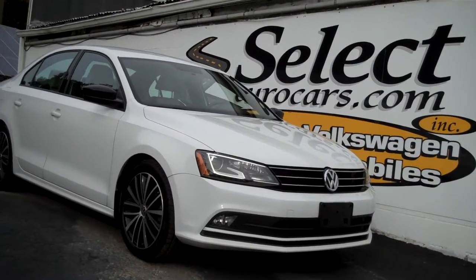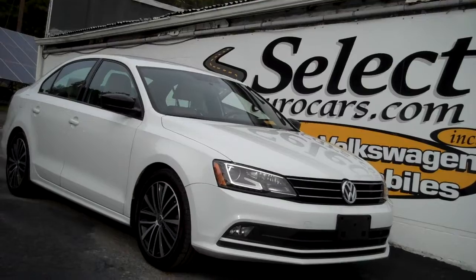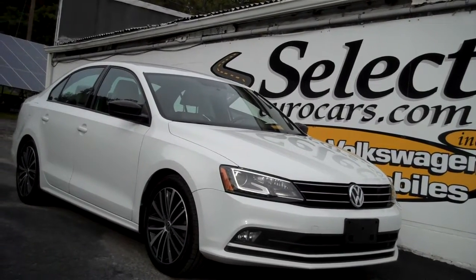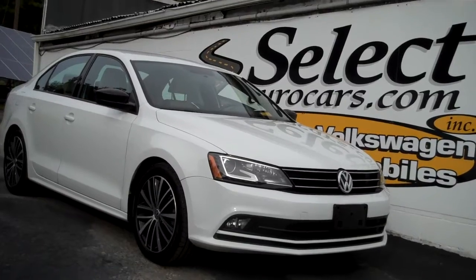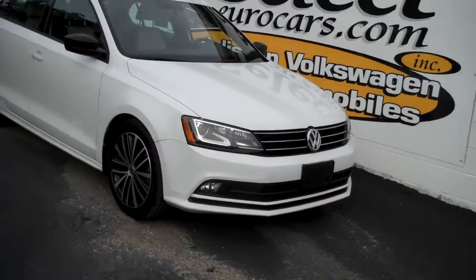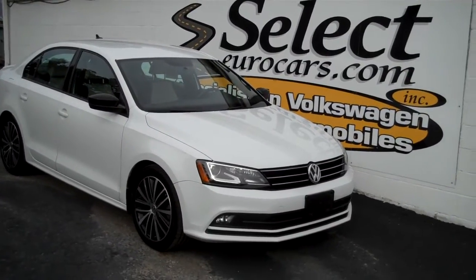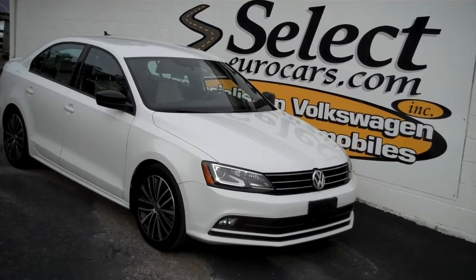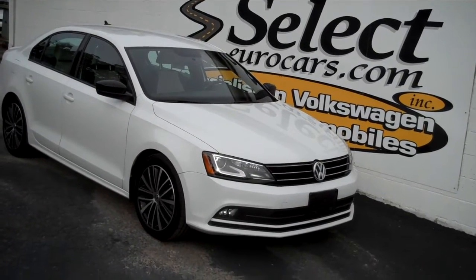67,000 miles on this 2016 Volkswagen Jetta 1.8 liter turbo sport, five-speed manual transmission. Incredibly rare find, but available here at Select Eurocars, where we've specialized in Volkswagen and Audi for over 42 years, and we're open seven days a week.